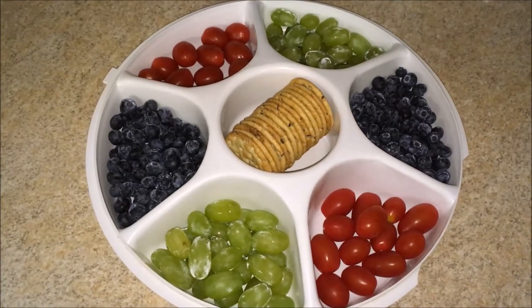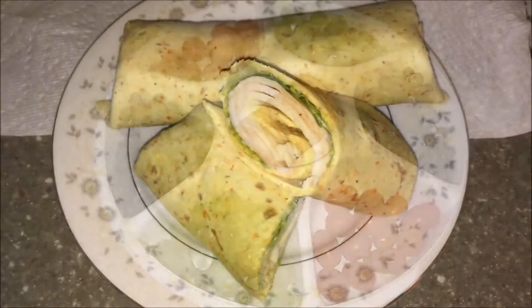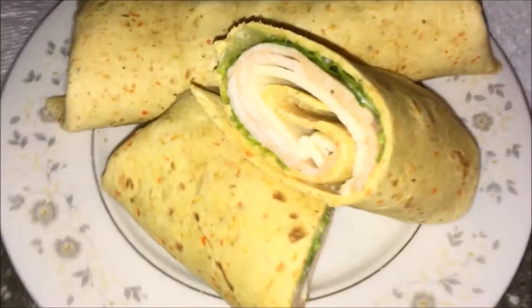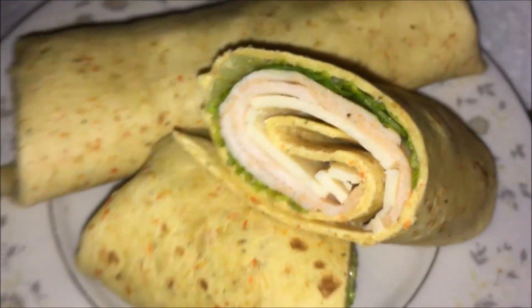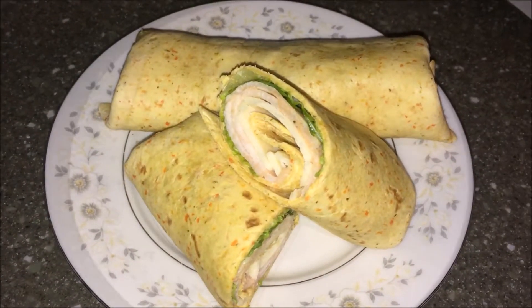They are so incredibly amazing — I absolutely love these. For lunch today I made myself a wrap, and inside we have some cajun chicken, havarti cheese, and romaine lettuce, along with just a little bit of mayo so it's not too dry, all wrapped inside of a garden vegetable tortilla.